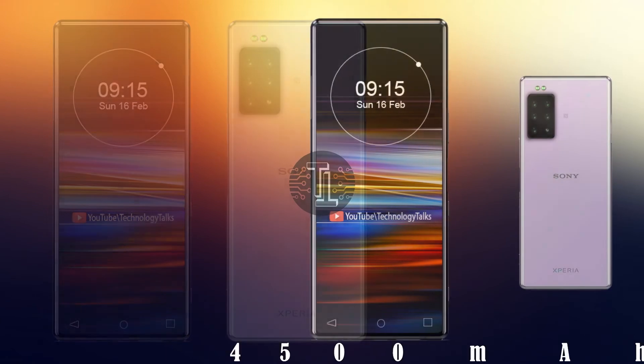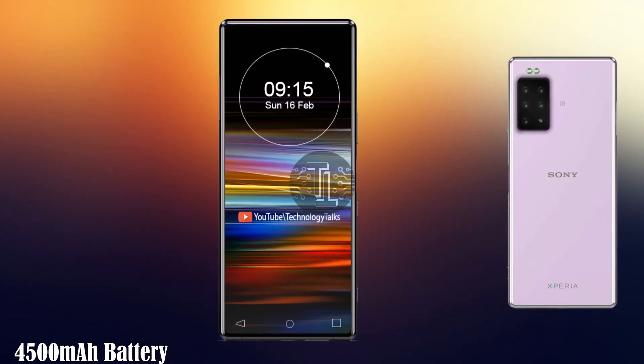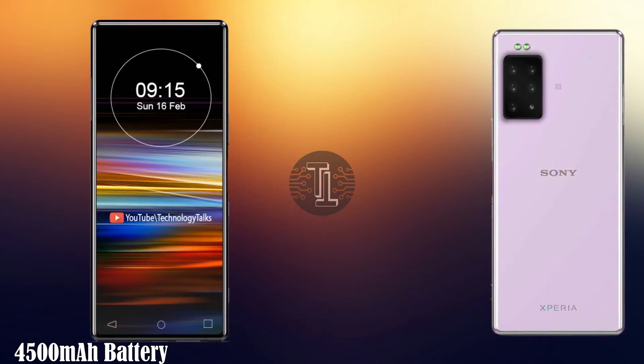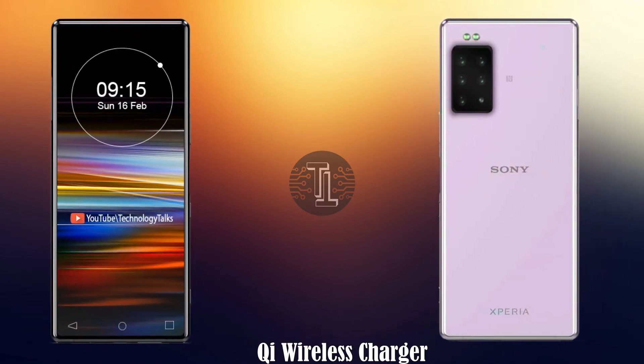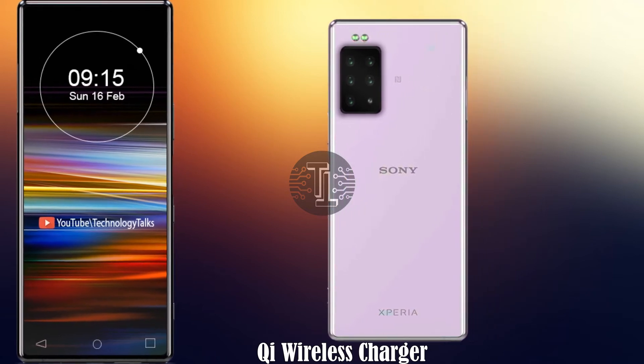Let's talk about its battery capacity. The Sony Xperia 2020 contains a 4500 milliamp-hour battery capacity with hands-free support. It also contains a Qi wireless charger with 20 watts capacity and amazing charging capability.